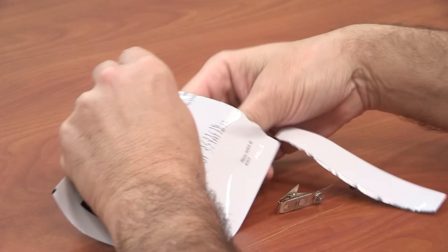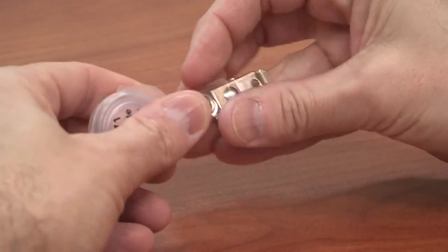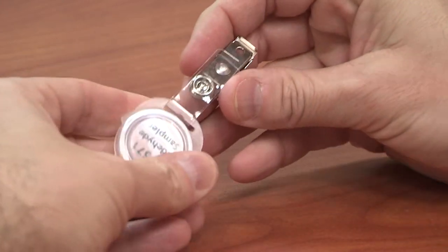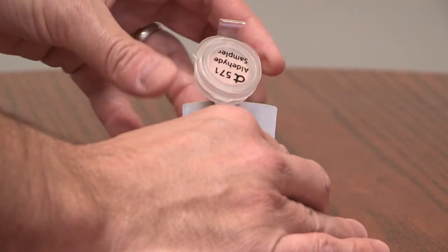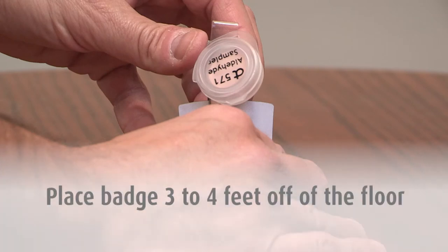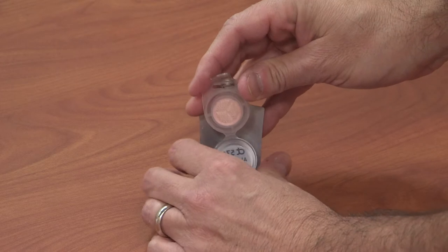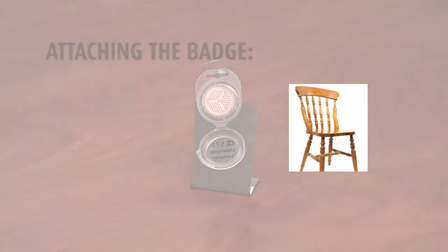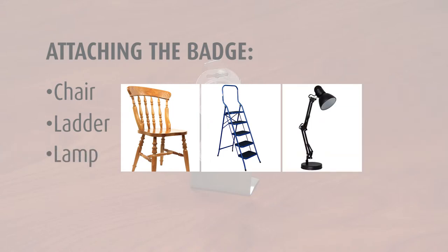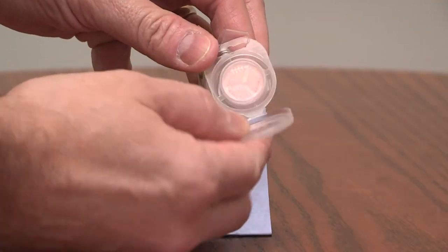To begin sampling, remove the badge from its shipping pouch, install the provided clip, and place the badge in the center of the room at a height of 3 to 4 feet off of the floor. For the control sample, open the sampling badge in an area not containing the suspect material. You can easily attach the badge to a chair, ladder, lamp, or any object sitting on a table using the clips supplied in the kit.